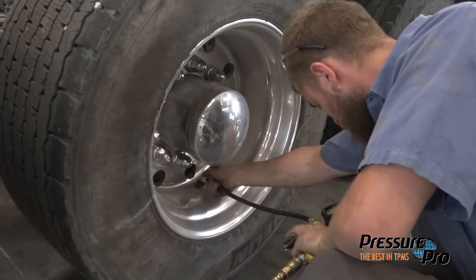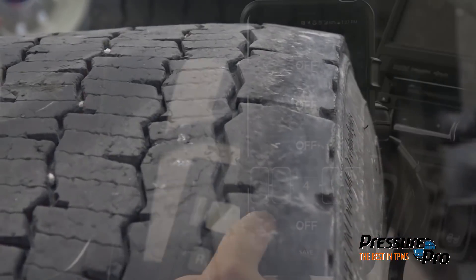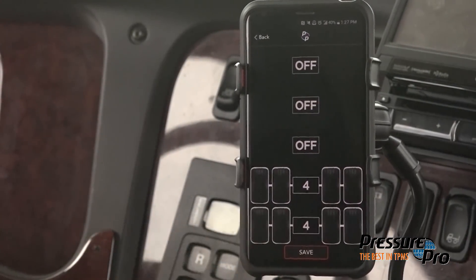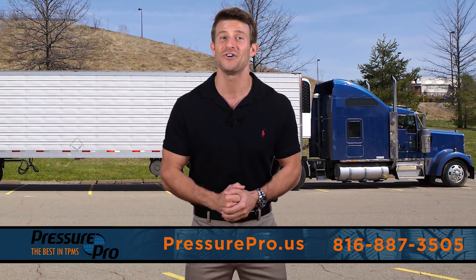Are you an owner operator or small fleet manager looking for a TPMS solution that is reliable, easy to use, and will add safety and savings to your operations? Advantage Pressure Pro's PulseFX is your answer.